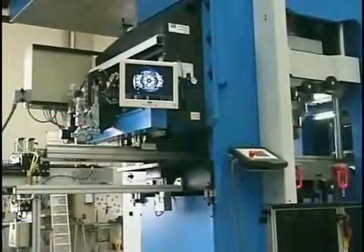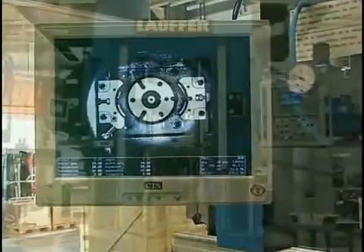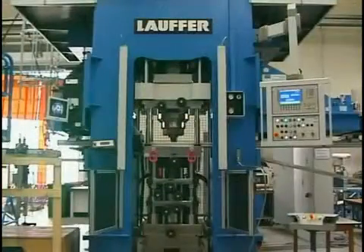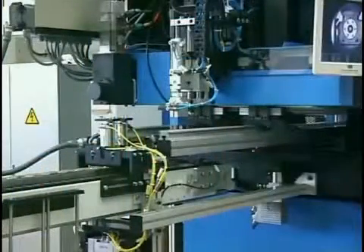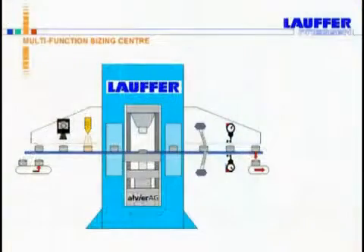However, the system does not only include the sizing of PM parts, but moreover a series of further process steps handled in individual stations, which are integrated in the press, leading to a maximum of productivity and process safety. The individual stations are in modular design and include the following operations as standard.